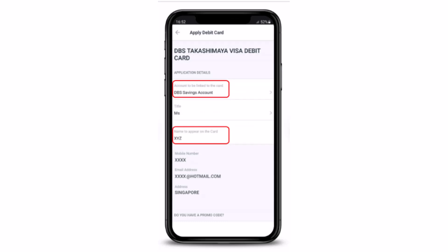After you're done selecting, you'll have to select the account to be linked to the card. Then you'll have to enter the name to appear on the card. In case you have a promo code, you can enter that as well, and if you don't have one, simply leave it blank.